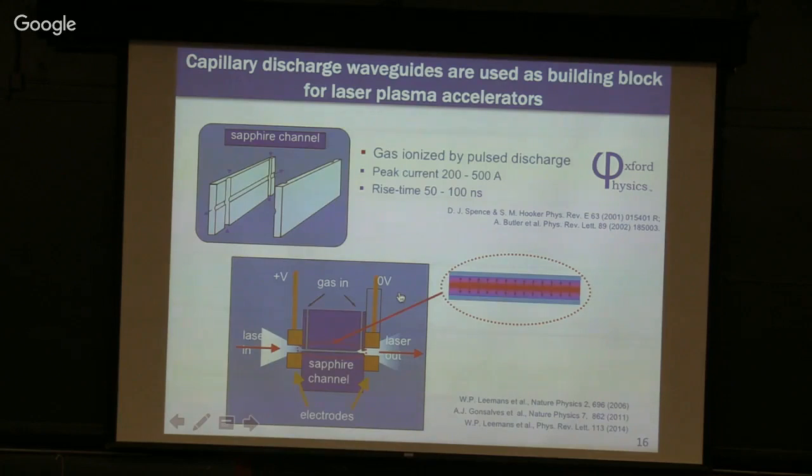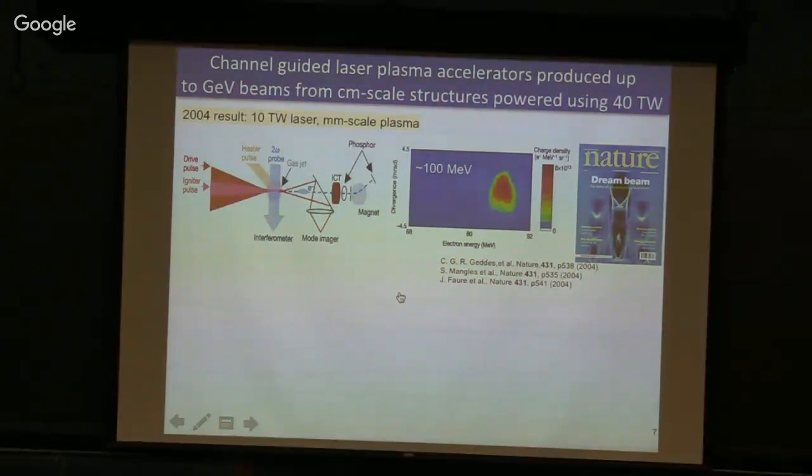Before this technology, Cameron Geddes — then a UC Berkeley PhD student, now staff at the Bella Center — was the first to use laser-produced plasma channels, obtaining narrow energy spread beams in 2004 and earning the cover of Nature. Before 2004, all beams produced by the community had essentially 100% energy spread with no control — electrons came out with every energy imaginable. That work showed how to tailor the trapping process.